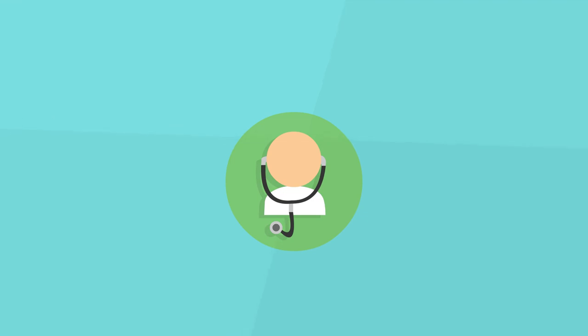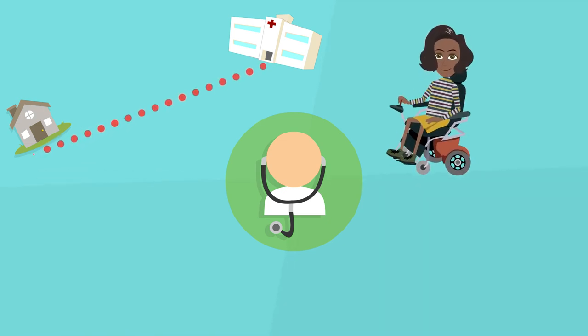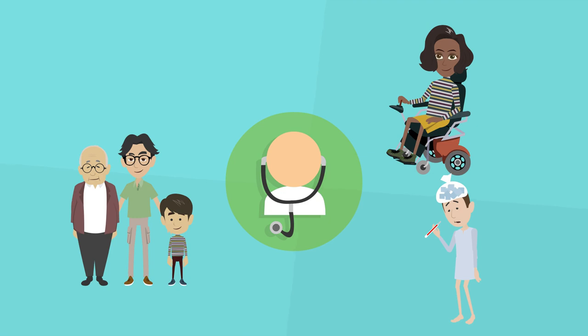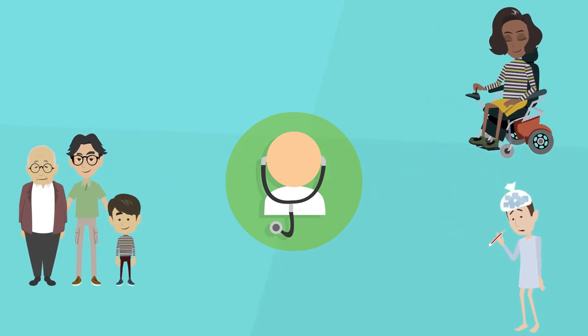Some reasons to use telehealth are: you live far away from healthcare providers, you have difficulty traveling to healthcare providers, you are responsible for child or elder care and can't get to appointments, you are too sick to go see a healthcare provider, or you need to practice social distancing during the COVID-19 crisis.